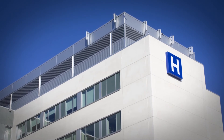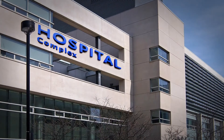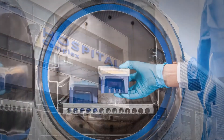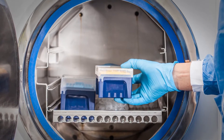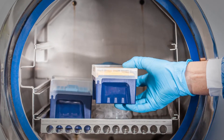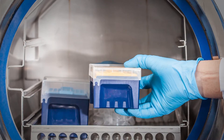Maintaining steam quality is essential to proper sterilization in autoclaves, hospitals, and other healthcare and pharmaceutical industries. Supplying quality steam is not only of paramount importance for the sterilization process and the quality of the sterile product, it also influences the serviceability and longevity of the sterilizer and all of its associated equipment.